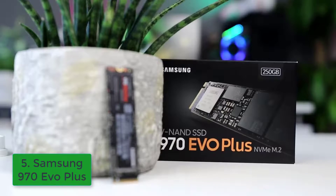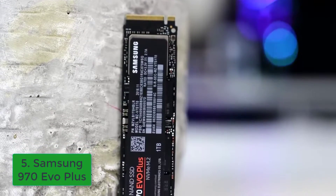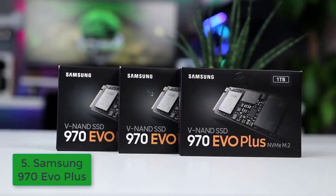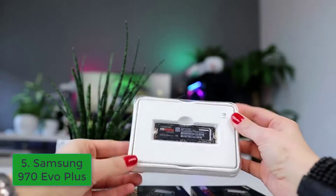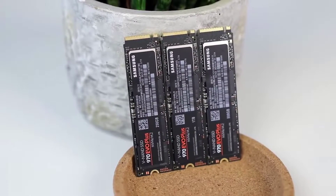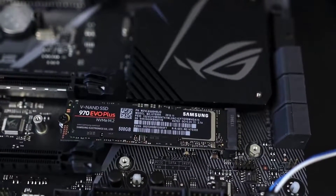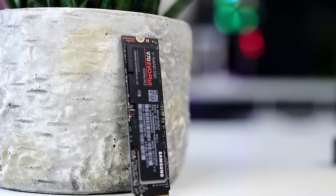Samsung 970 Evo Plus: The 970 Evo Plus is Samsung's first implementation of 96-layer VNAND, which means a significant bump in transfer speeds that's purely driven by the hardware itself, and not software tinkering. It's also available at some very reasonable prices, with the 500GB model regularly available around or even below the $100 mark. While under heavy sequential loads the transfer speeds do tend to fall off a bit, for gaming, which largely relies on random IO, it's an absolute killer, and one of the best NVMe drives we've tested.